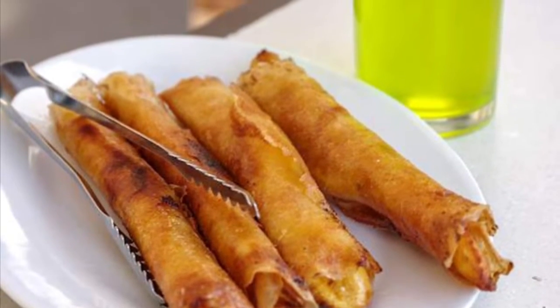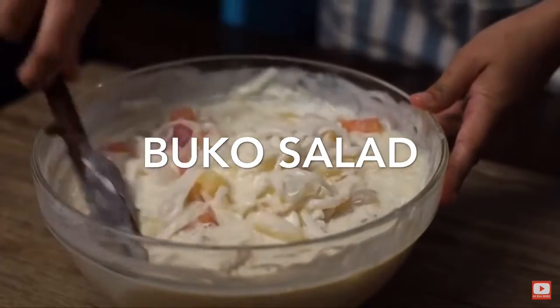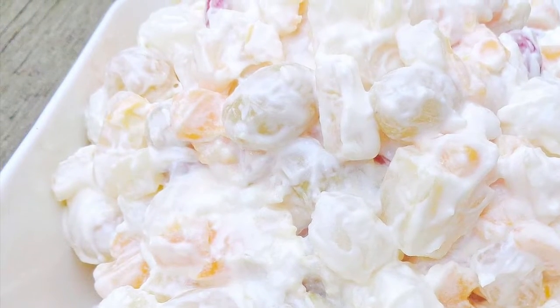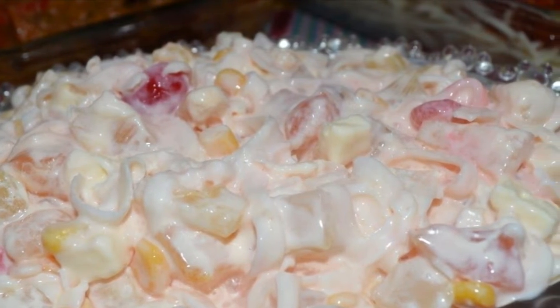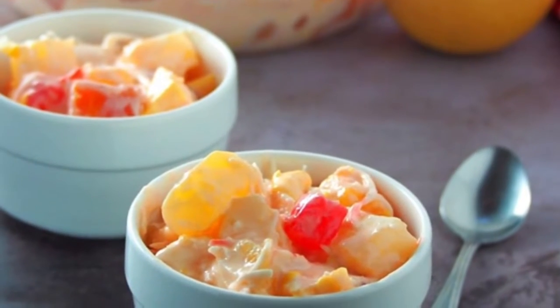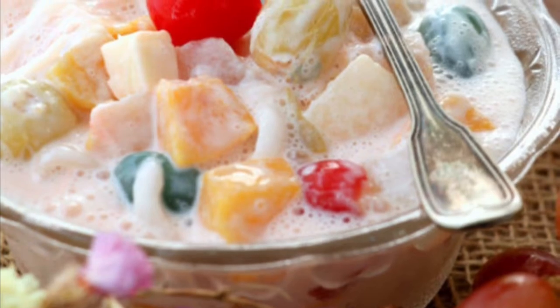Seventh on our list: Buko Salad. Buko Salad is the Filipino variation of the fruit salad. It is usually made out of mixed fruits, nata de coco, sugar palm, coconut, thickened cream and condensed milk. This dessert is a mainstay at every special occasion in the Philippines like birthdays, fiestas, weddings, Christmas and New Year's dinner. It's one of the easiest desserts to make and there's no cooking involved.